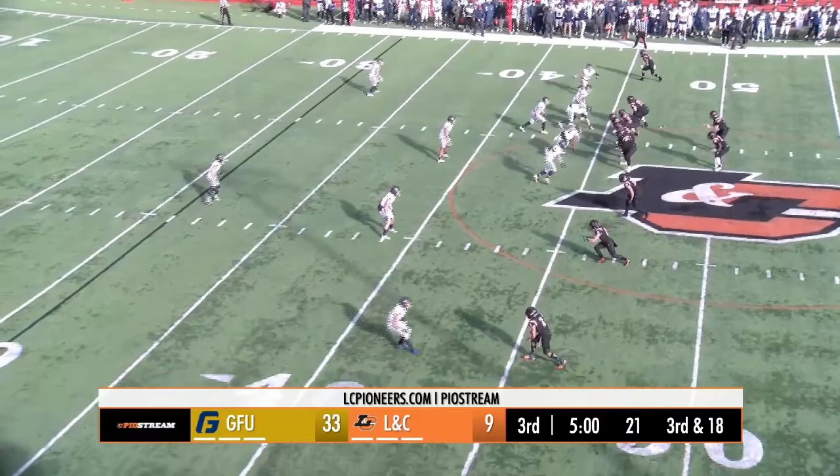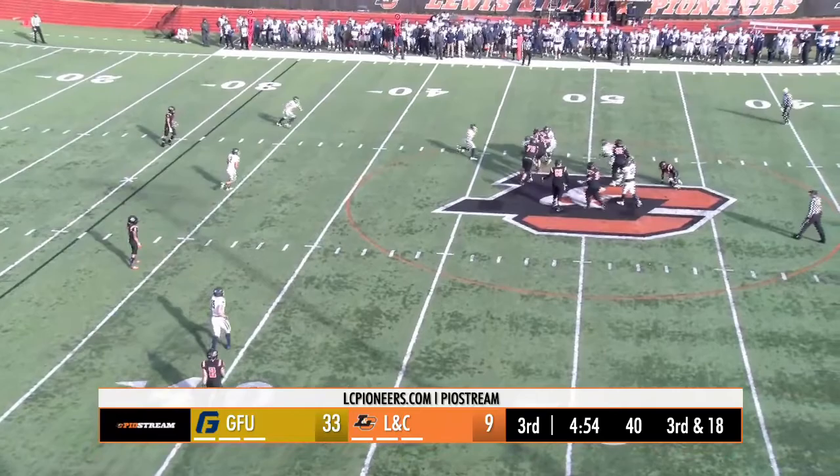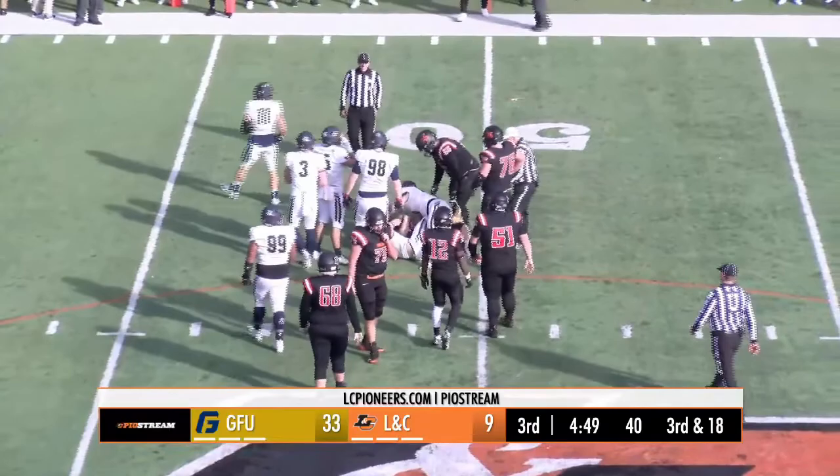7:57 left in the third quarter. Montana quickly. Blitz from the Bruins. Montana gets away from Grabeck once, can't get away from him again. Stacked up, back at the 48-yard line.